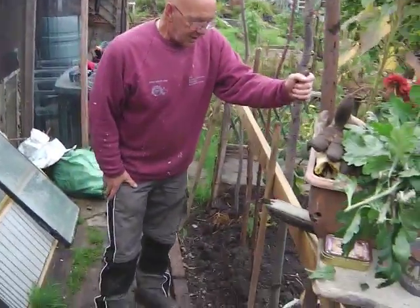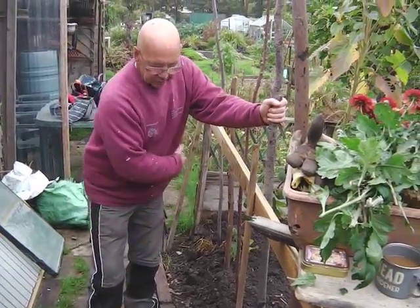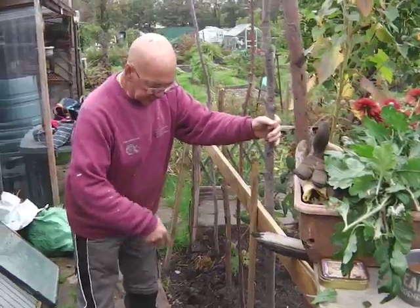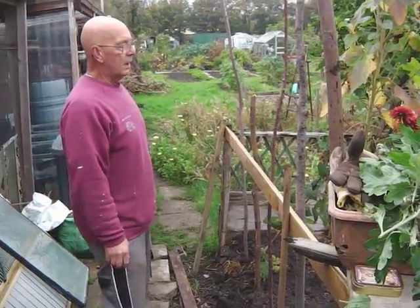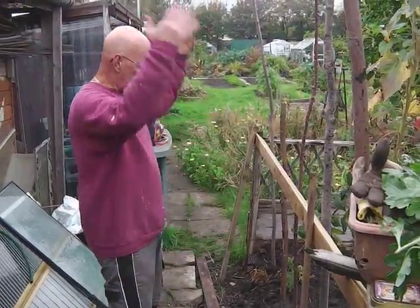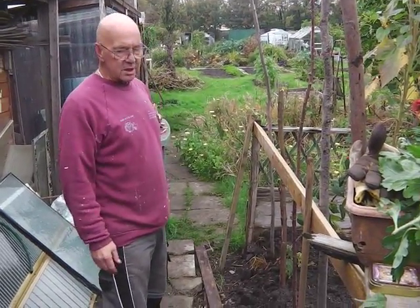Prepping more for next year — this section all fell down and came to pieces, so I'm just going to put these stakes up, dig this over, and maybe the sunflowers will go here next year, or something tall just to create a screen.